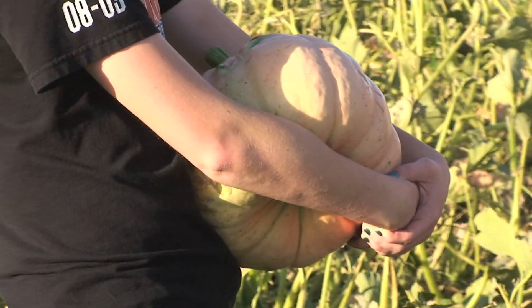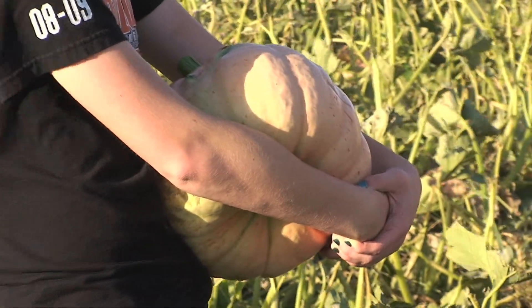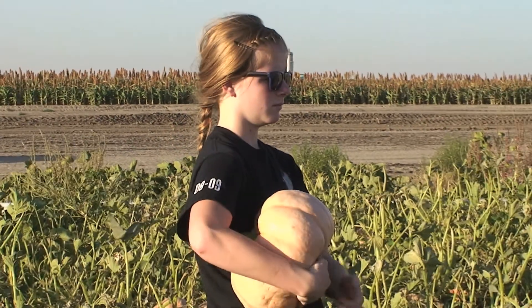A supervised agricultural experience can encompass anything from the typical raising livestock on your farm, to working in an agribusiness, to volunteering in a vet shelter. It really can be anything that a student is doing that has anything to do with agriculture.